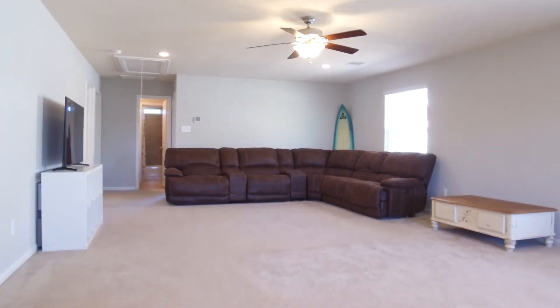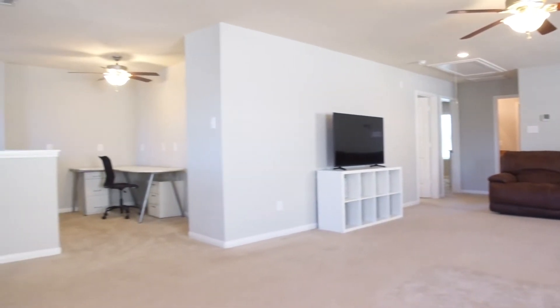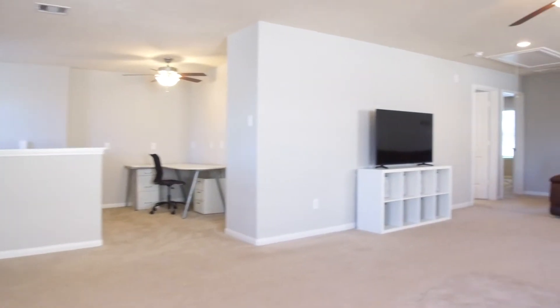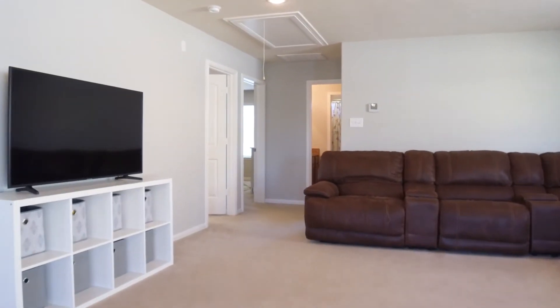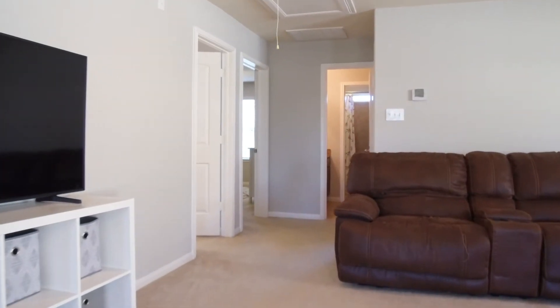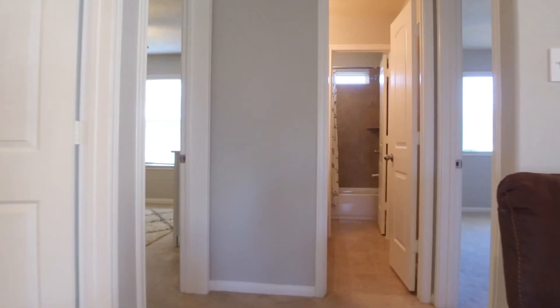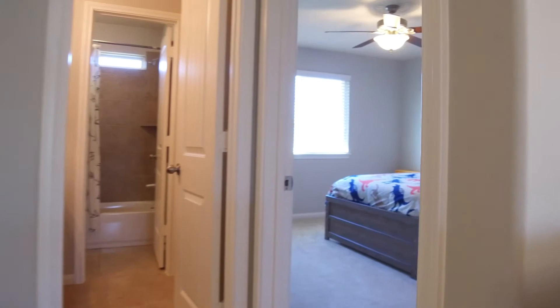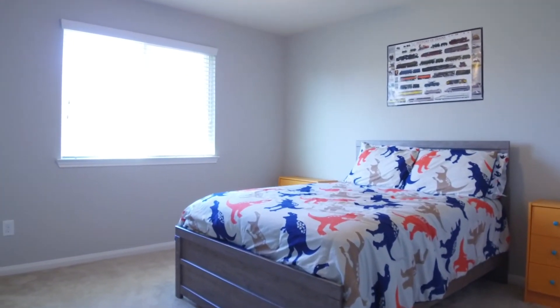A huge upstairs game room with a computer area and spacious bedrooms all along the upstairs level. The attic access is just off the game room as well, with additional bedrooms and bathrooms. You're going to love the privacy your master suite on the first floor provides, and the kids will love every one of these rooms.